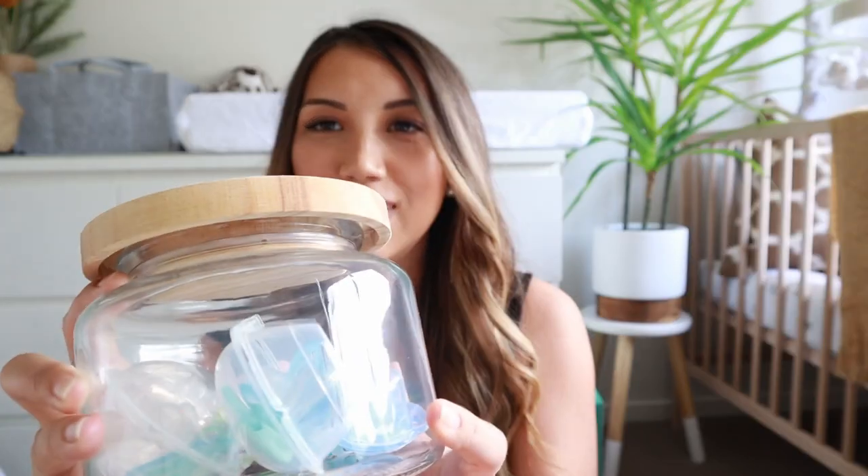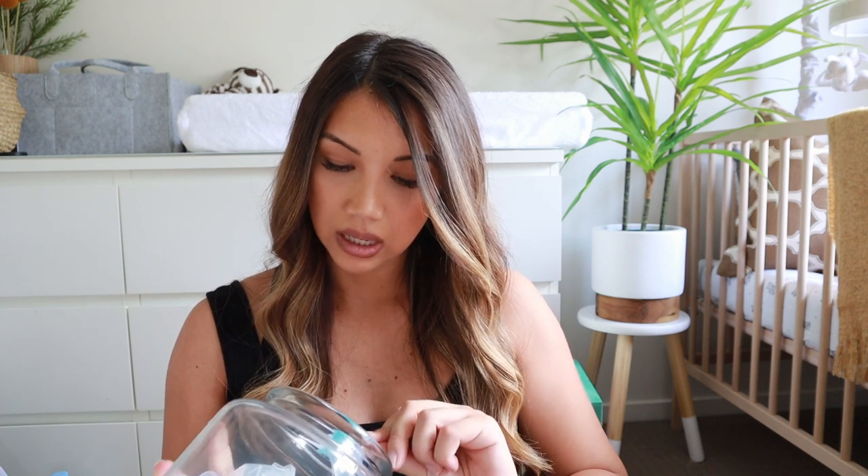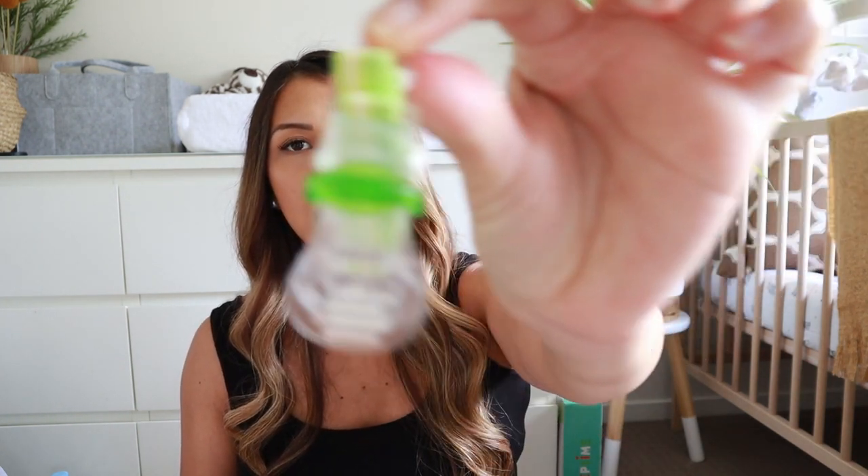Pacifiers — I got a whole different range from different brands, because there are different types of teats. I've put them in a cute little jar from Kmart. I've got some from Avent, one from Tommy Tippee, and a few others. It's best to get different brands to see which one baby might like. And don't forget the pacifier strap so baby won't lose it — you strap it onto baby's clothes and then onto the pacifier.